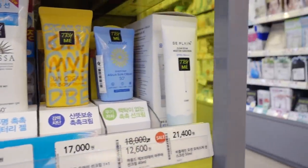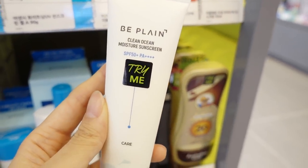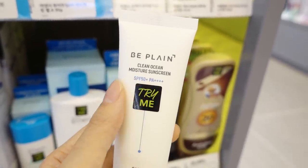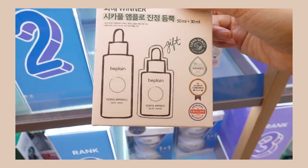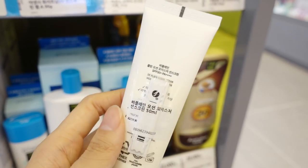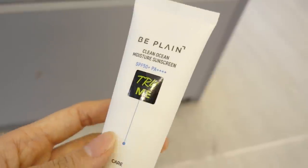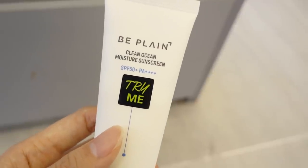I'm so curious about this brand B Plain because I've never seen this brand before but it's becoming so popular. I remember the first time I saw this brand it was like the number two serum. You have B Plain — a brand I've never tried — and they have the B Plain Cicaful Ample. I'm seeing a lot of this and they're advertising it a lot on Korean Instagrams right now.